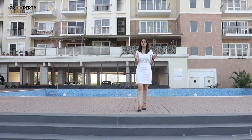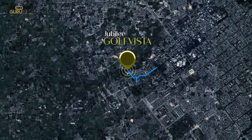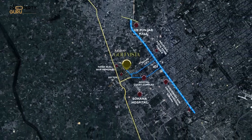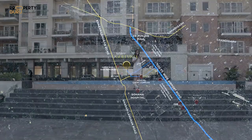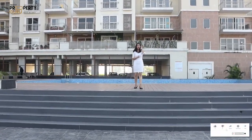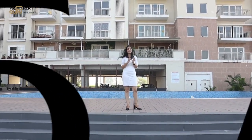This project is located in Sector 91, Mohali, which is directly connected to the airport within a drive of 5 minutes. In the coming years, this project will be directly connected to the Kharad Landra Highway. The total area of this project will be approximately 6 acres.